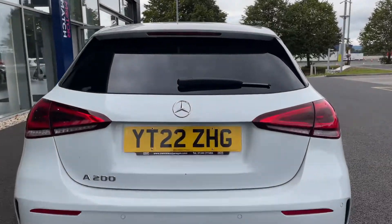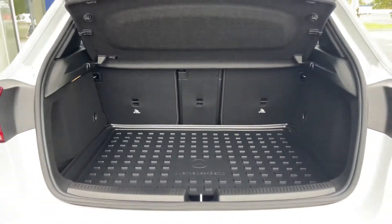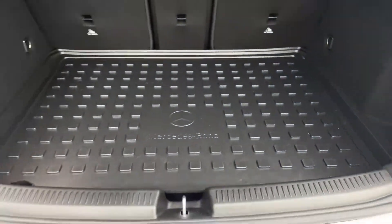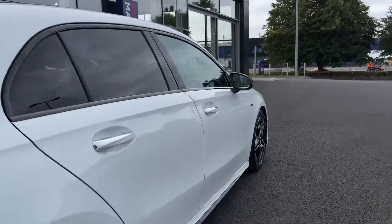Moving around to the back, you can see that lovely rear apron and exit exhaust looking fantastic in black. Into the boot, there's a lovely boot protector with the Mercedes logo on it to make sure the floor underneath stays in fantastic condition, and a privacy screen up top to keep your belongings out of sight.